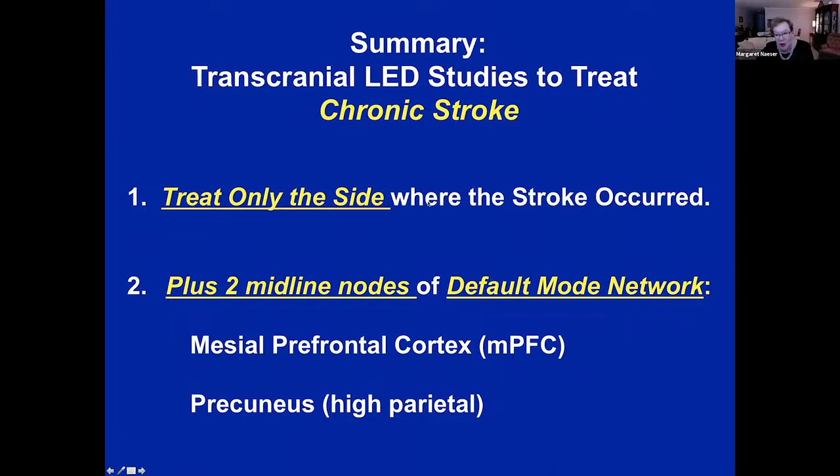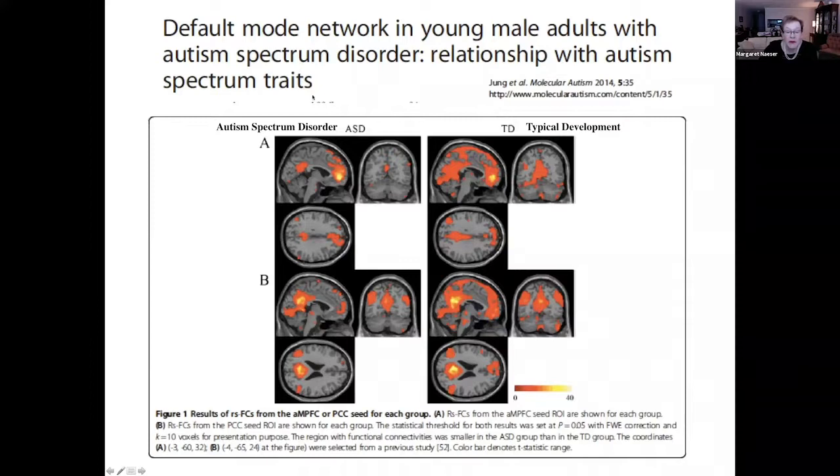A good-response aphasia patient showed no functional connectivity between mesial prefrontal cortex and posterior cingulate/precuneus pre-LED, but post left hemisphere and two midline node treatment, good functional connectivity was restored. He improved significantly in naming on two tests and in his ability to use different verbs to describe pictures. When treating stroke patients, only treat the left side or right side — wherever the stroke occurred — but also treat the mesial prefrontal cortex and precuneus of the default mode network.